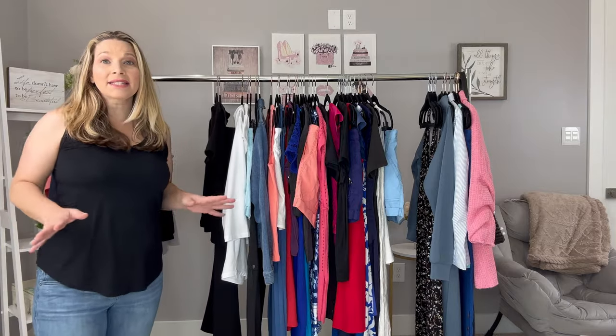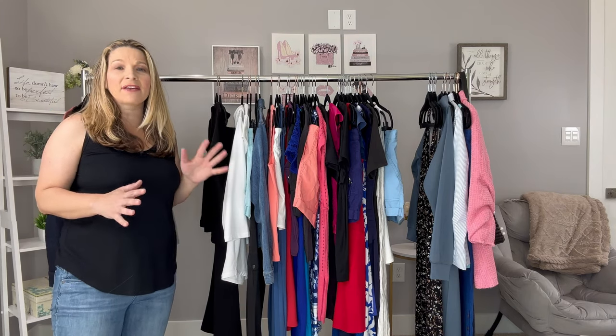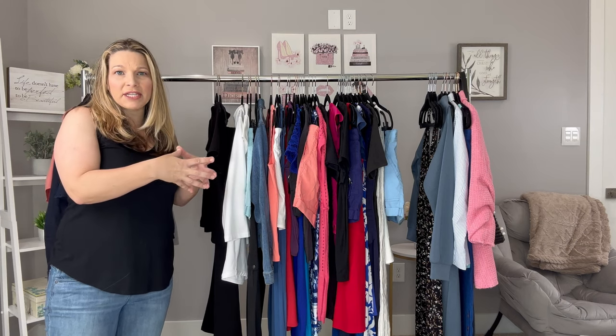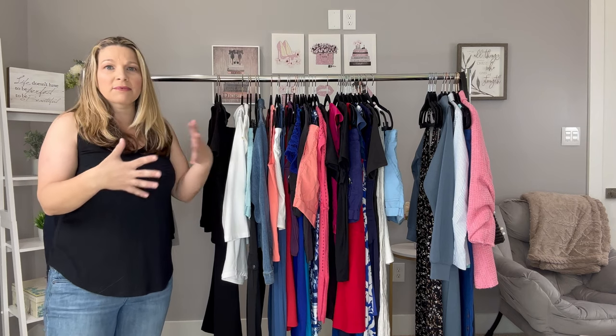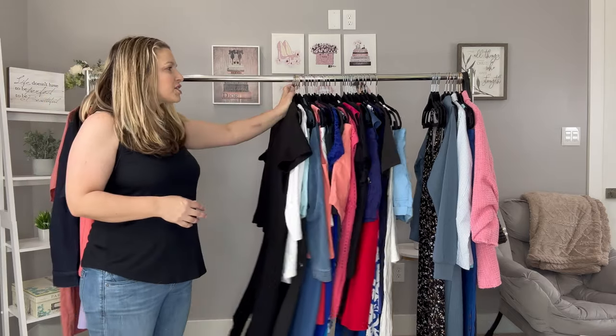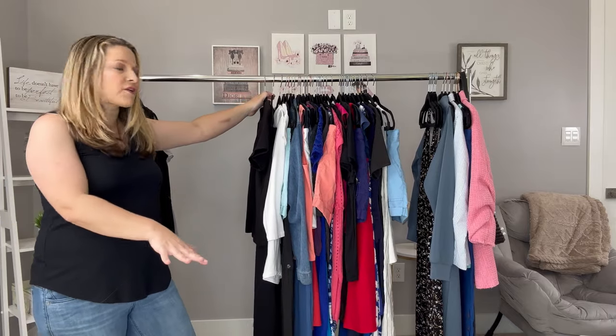Packing for a warm weather cruise is so different than packing for an Alaska or a Canada and New England cruise, which is what three of the last four cruises that I've been on have been. I like to get all of my clothes together and put them on this rack so I can see outfit by outfit. I like to pack by outfit, knowing what I'm doing for that particular day and planning for the activities and things that we're going to do. Then I can lay my shoes out in front of it.